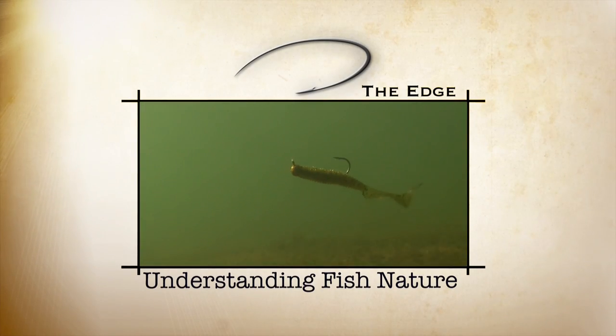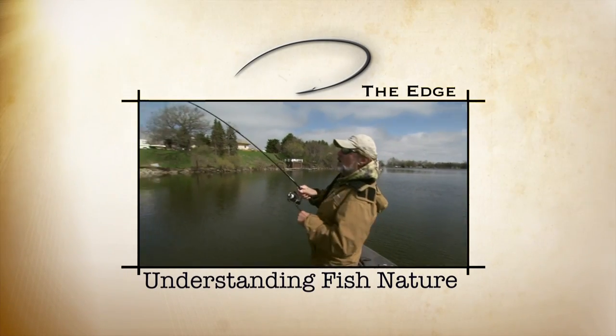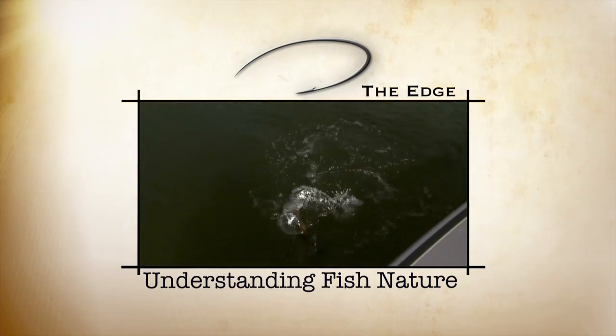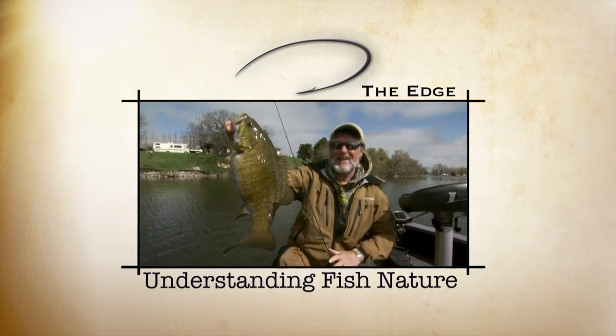At a time of year when subtle changes in size, shape, and speed of softbaits can be major factors in determining fishing success. They are eating that bait — I mean they're on it. Look at that sucker.